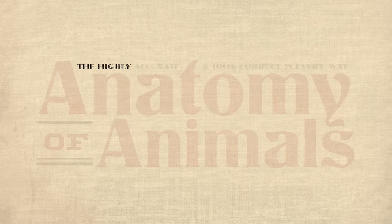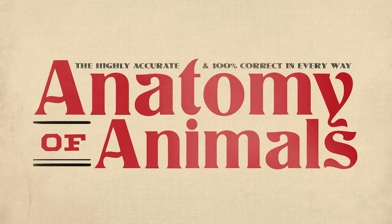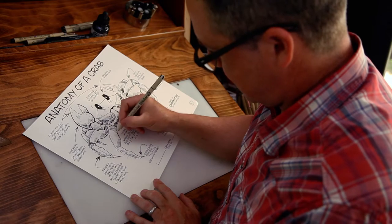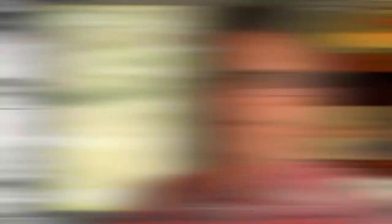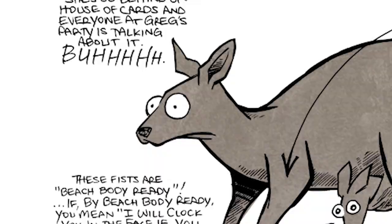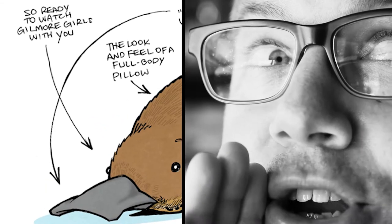Anyway, I want to talk to you about the highly accurate and 100% correct in every way, Anatomy of Animals. These are comics I've been making the last few years making fun of different animals. And instead of showing you unimportant things like where the thorax is on a bear, we're going to learn important things like is a kangaroo beach body ready, and is a platypus down to watch some real movies with you — they're super down for that.